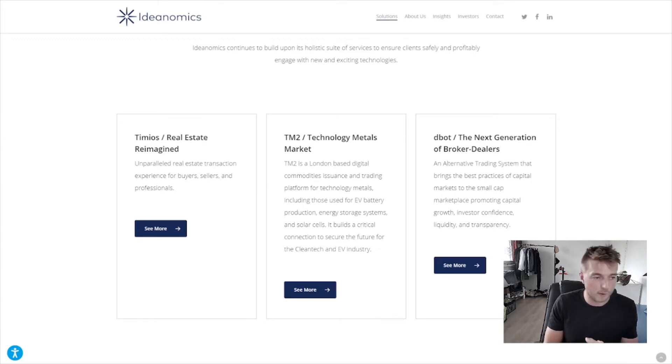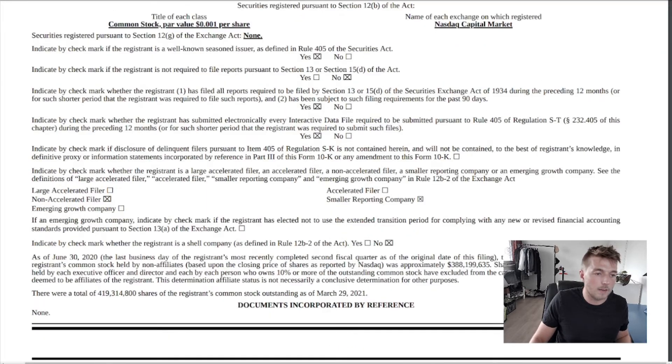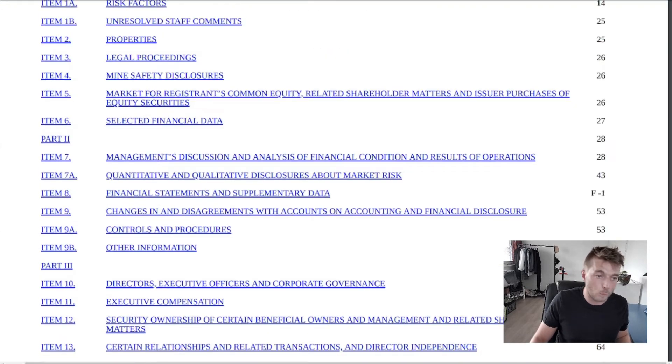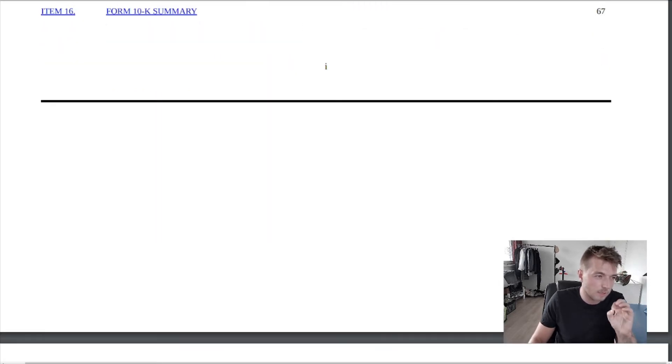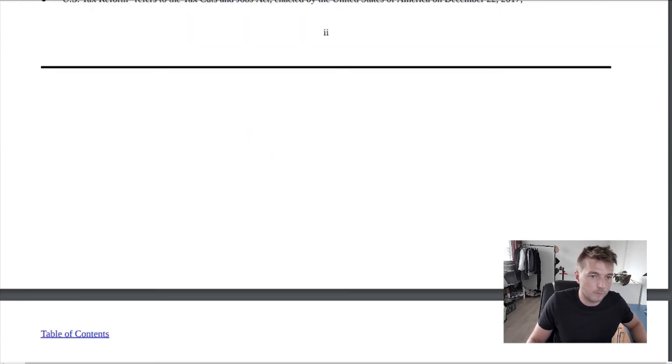I've also found that the website exaggerates quite a lot and makes things seem really cool and interesting. If you really want a better idea of what the company does, it helps to look at their business overview. This is their 10K form for Ideanomics, which actually breaks down their business overview — we're going to focus on a few key points, because websites can be very deceptive at times.